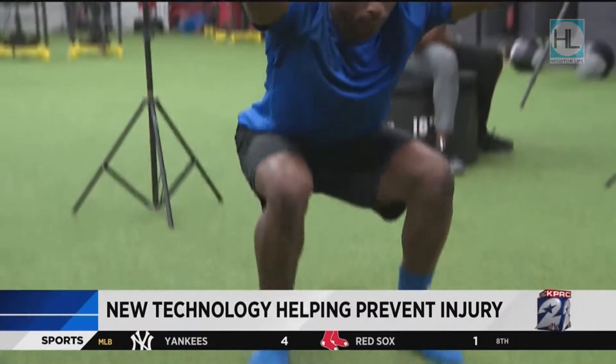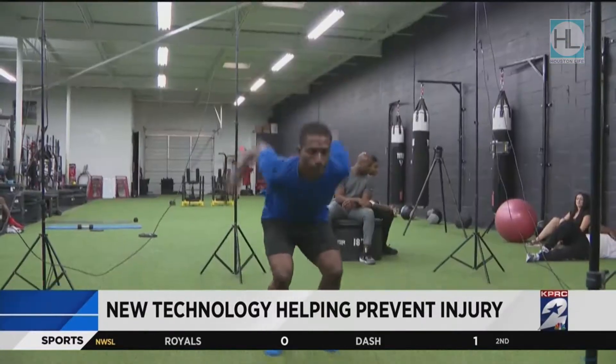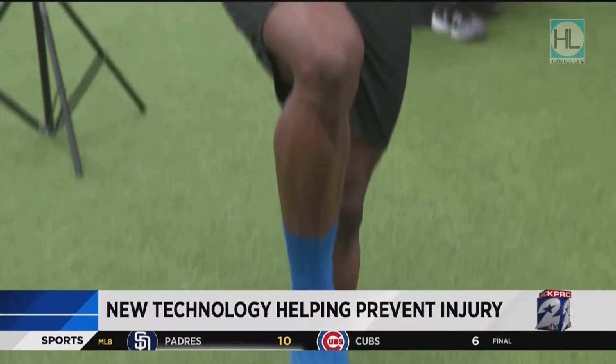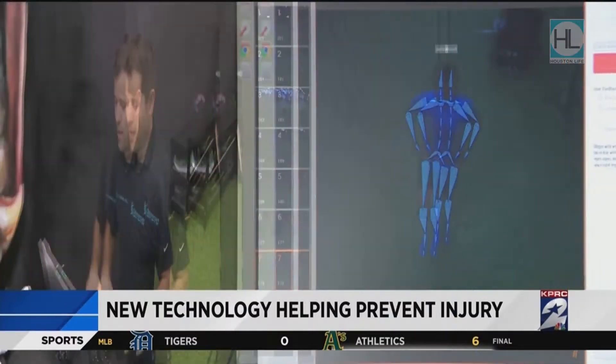Bronze medalist Antoine Adams is preparing for the Olympics and feels like the Dari motion capture system will take his training to the next level. I'm grateful to be able to be a part of this generation and the technology. So I think having this is going to be a game changer, and the company's onto something big. I think it's going to really blow up.